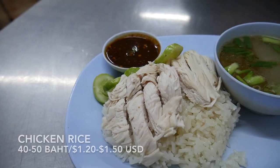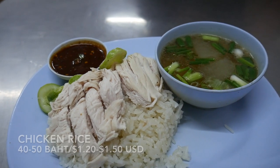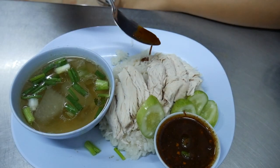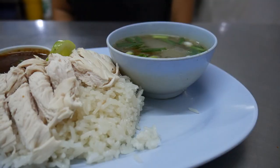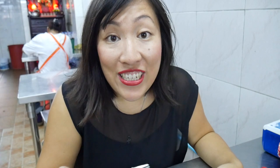Next up, khao man gai — the Thai version of Hainanese chicken rice. I've got poached chicken, cucumbers, oily rice which has been cooked in the chicken broth, some chilli sauce, and a soup with spring onions and some melon in it. This rice looks so good — it has a real texture, there's a lot of flavour, and the chicken is so soft. You'll see chicken rice vendors open for breakfast, lunch, and dinner, so it's like an all-day food.